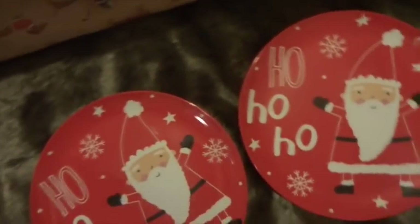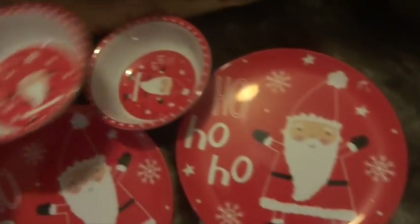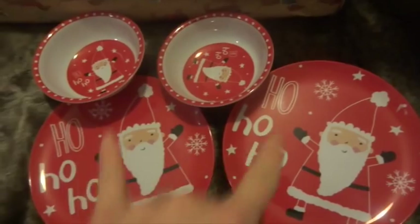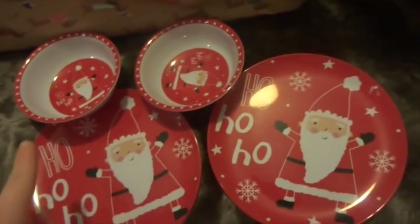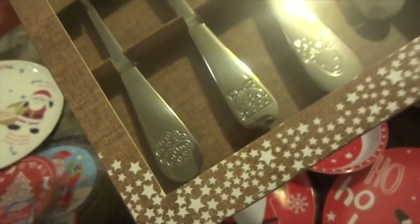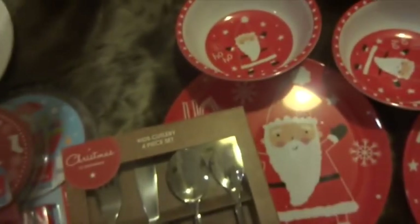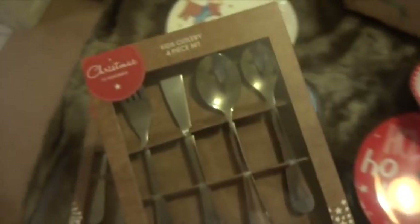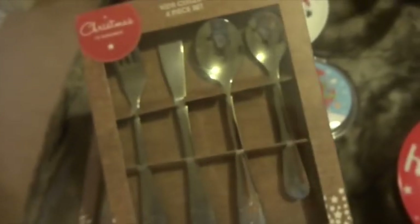I also got them some extra plates from Matalan and some little bowls — the plates are £1.50 and the bowls were a pound, so they've got a plate and a bowl each. They could happily use those for Christmas Day if they want. Also from Matalan I got them Christmasy cutlery — you can see it has puddings and Rudolph on it. They were £5 each, which I thought was really reasonable for cutlery, and again they can use those for Christmas Day.